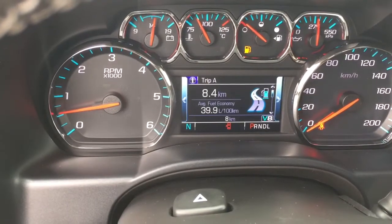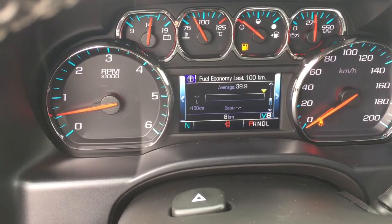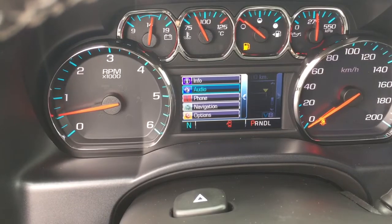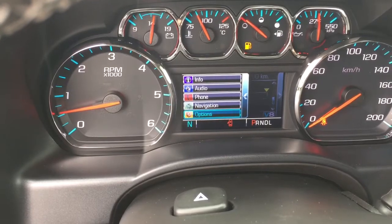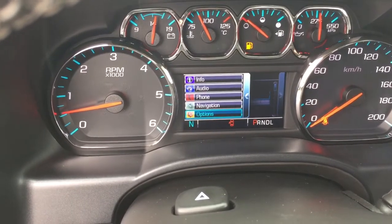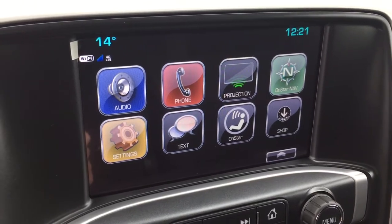You got your driver information center here — scrolling through you'll see a pair of trip computers, fuel range remaining, oil life remaining, tire pressure monitoring, and fuel economy. You can also select your audio sources, pair your phone, access OnStar navigation, and change it to metric versus imperial. Change languages as well. Go to your AM/FM Sirius XM satellite radio — time and temperature display here.